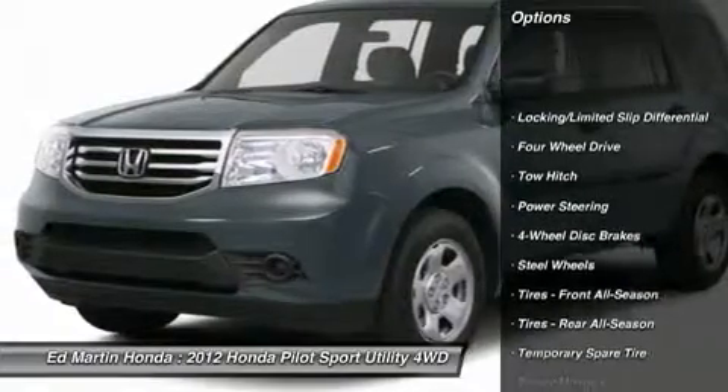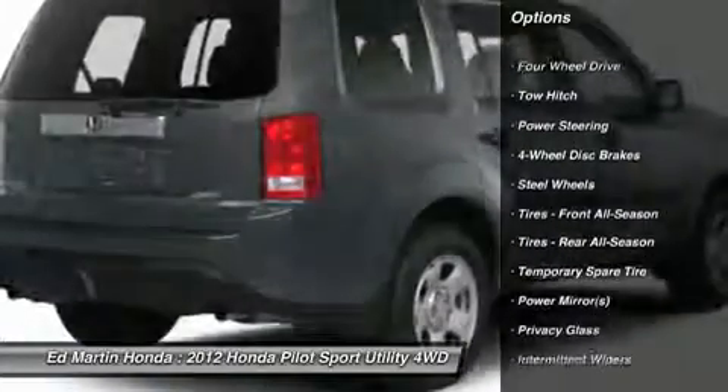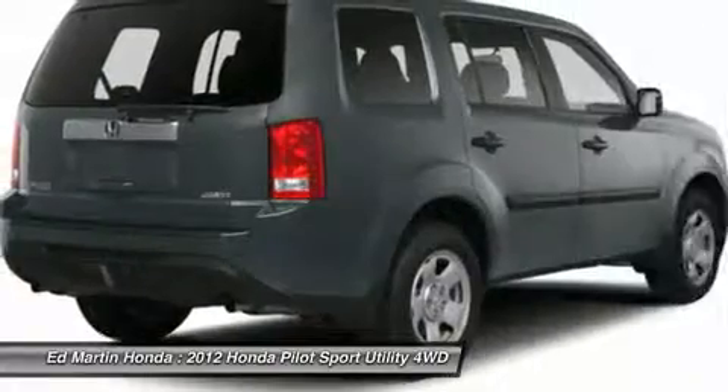Anti-lock braking system. Traction control. Stability control. Tow hitch. Air conditioning. Power steering.